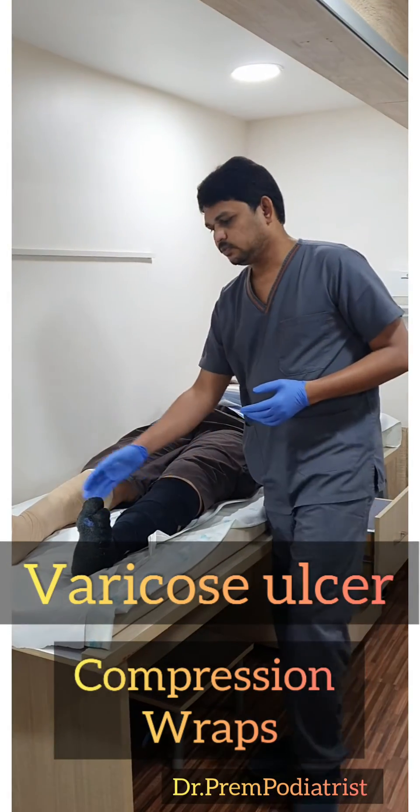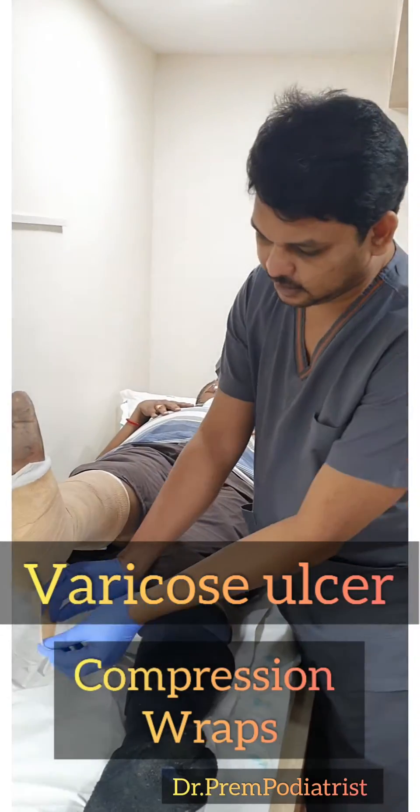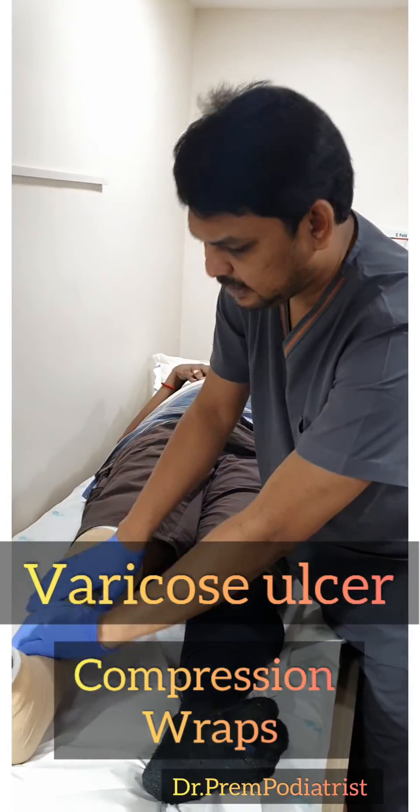This is a cohesive self-adhesive compression dressing. You can see this — we can tighten it, we can stick it.